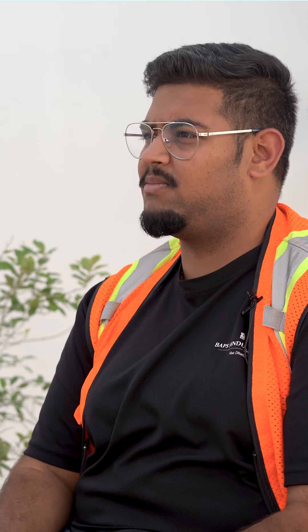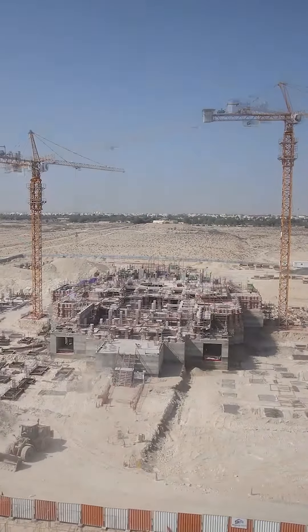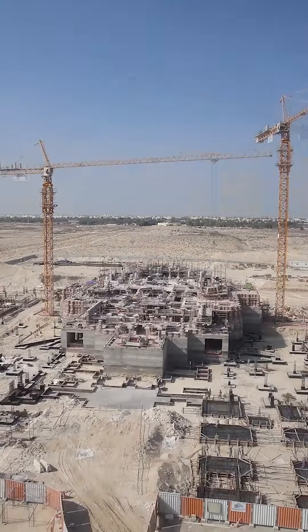A favorite memory would be the final slab that happened for the Ra Foundation. Bapa was on a video call — I really remember that quite a lot, and that's going to stay with me for a long, long time. Looking at this Mandir come together, it's been the best thing that I've ever experienced — how stone is put together and how you make such a masterpiece out of just a slab of rock.